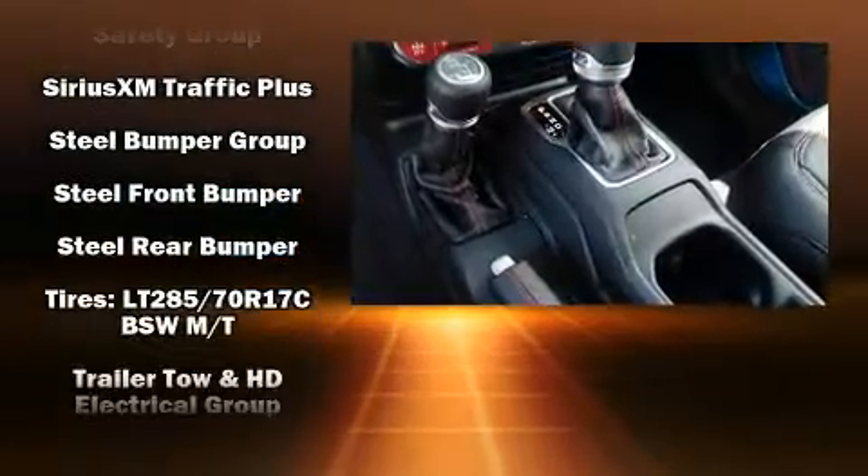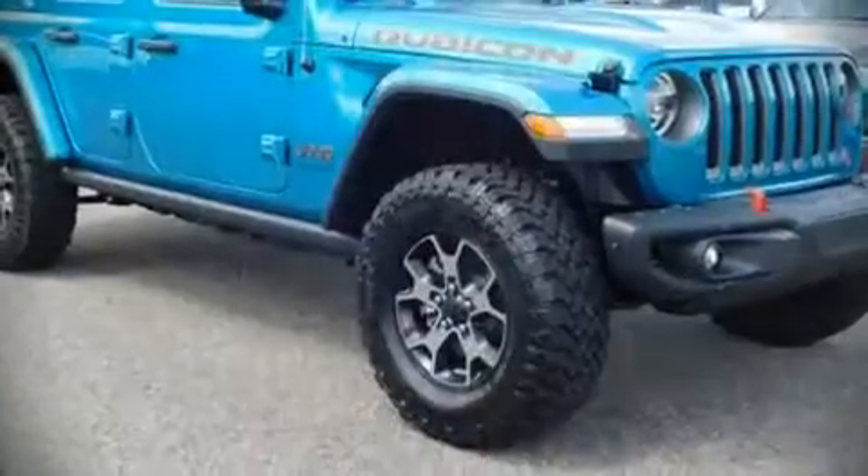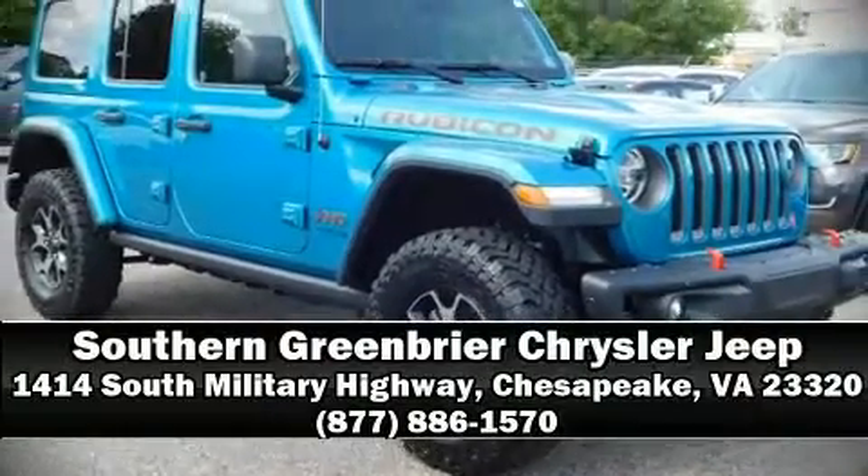We have a skilled and knowledgeable sales staff with many years of experience satisfying our customers' needs. Call now to schedule a test drive. We'll be right back.